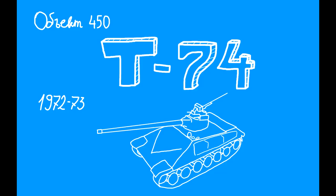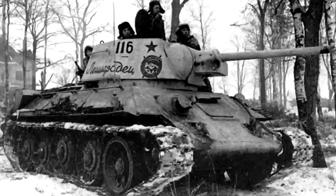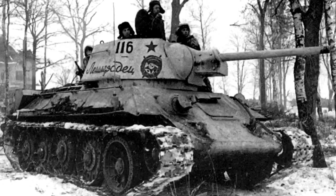First, we have Object 450, more commonly known as the T-74, a project from the early 70s. It was designed by Russian designer Alexander Morozov, the man who revolutionized a lot of things in tank warfare. He was the head designer of many Soviet tanks, including the T-34 and T-64.